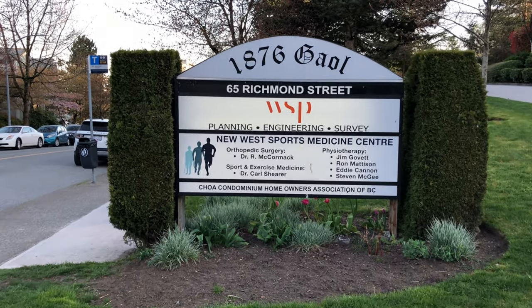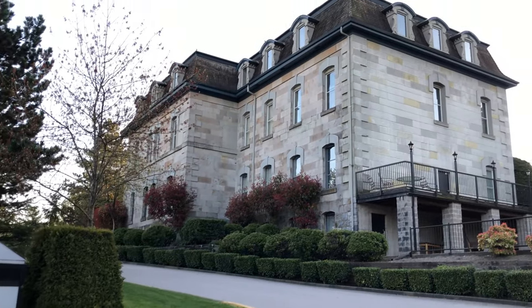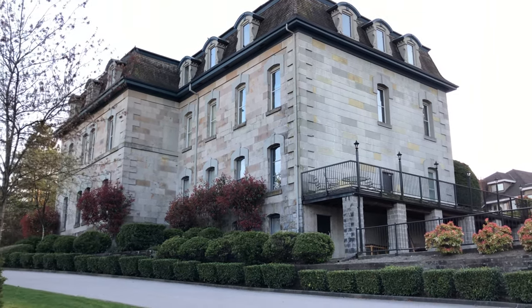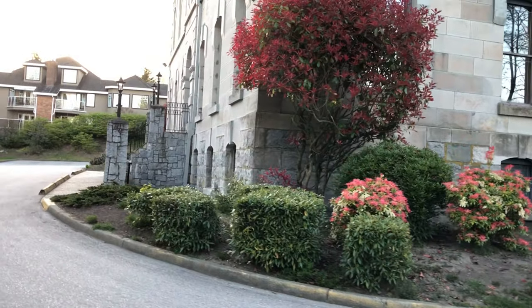At 65 Richmond Street, Leonardo has another piece of BC Pen for sale. Folks around here call this the Jail Building, built in 1887. I believe this was a staff building at the prison. I wonder if Billy Miner was ever inside here.